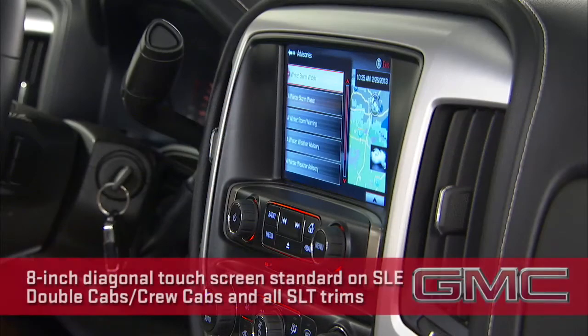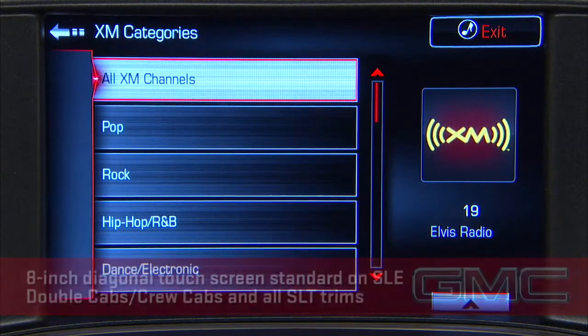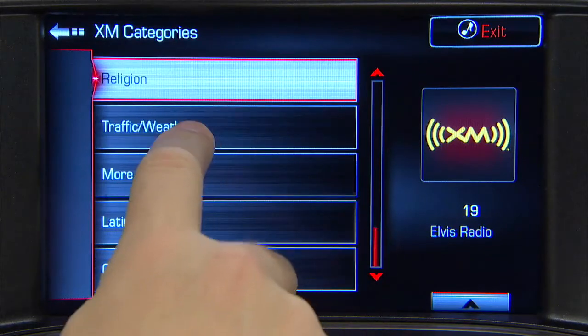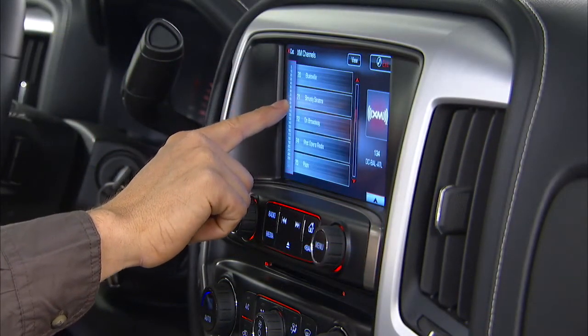SLE and SLT double and crew cab trims move to an 8-inch touchscreen and add gesture recognition, including swipe and drag. The screen also gives audible feedback when an active part of the screen is touched.